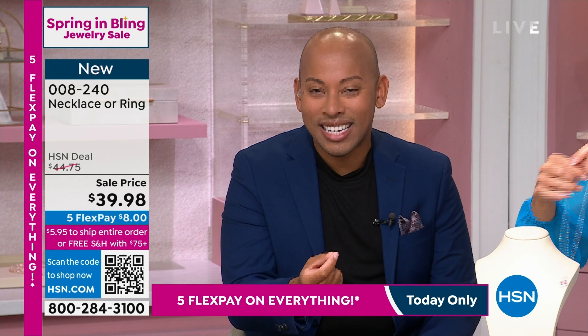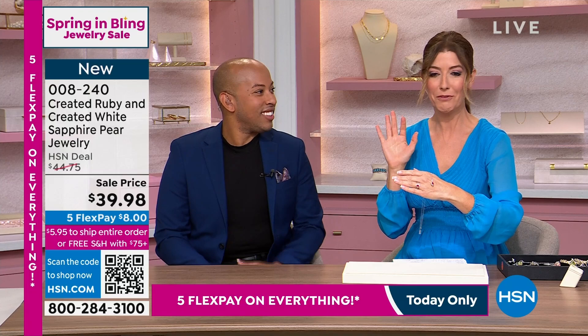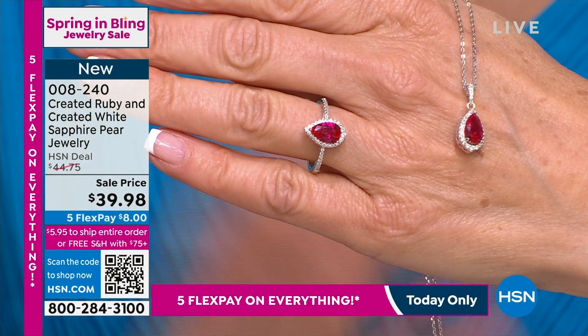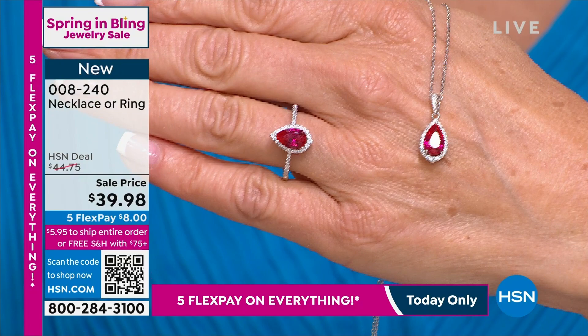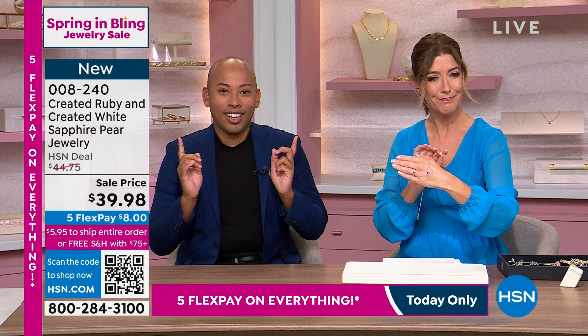This piece that we're starting off with is one of my absolute favorites because of the intensity of that beautiful ruby red hue. If you are a July baby — they can choose the necklace or the ring. It's the same item number, the same price for both at $39.98. You could get them both and you'll get free shipping. $75 is our free shipping threshold. This is the pear shape, which is so timeless. I love the pear shape.